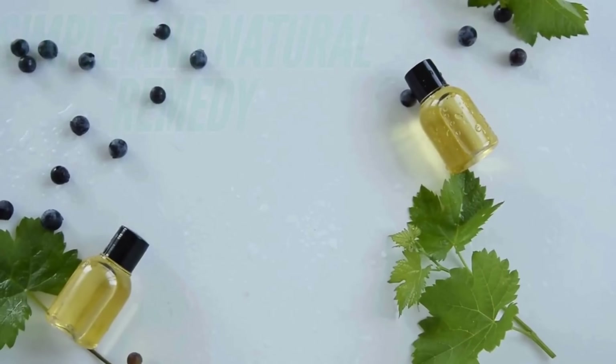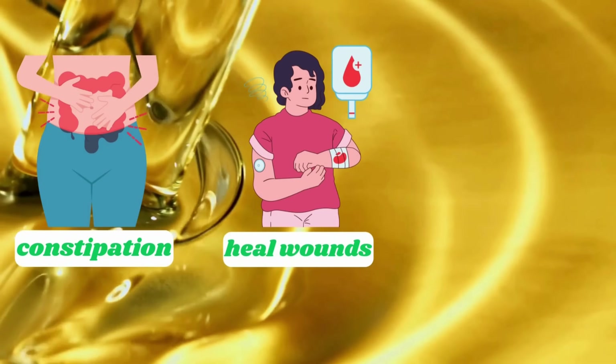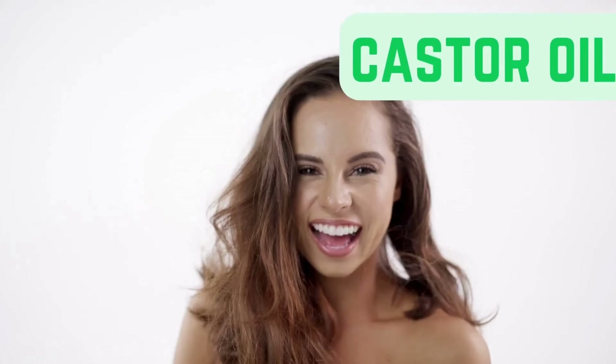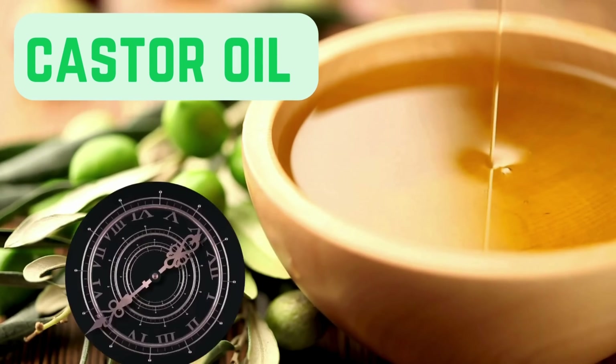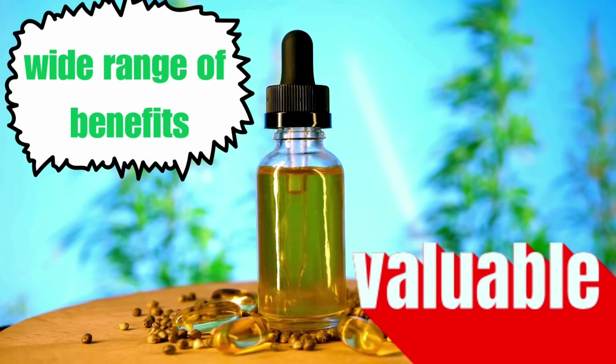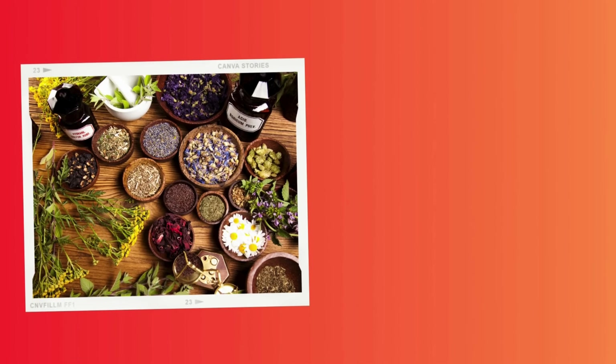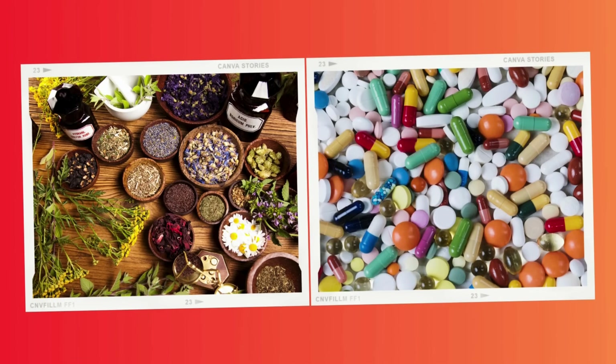Did you know that castor oil, a simple and natural remedy, can help with constipation, heal wounds, and even boost hair growth? It might sound too good to be true, but castor oil has been used for centuries to improve health and wellness. Its wide range of benefits makes it valuable not only in traditional home remedies, but also in modern medicine today.